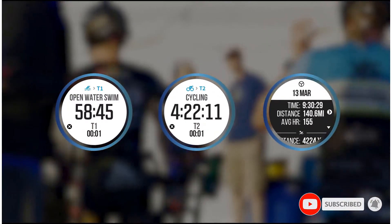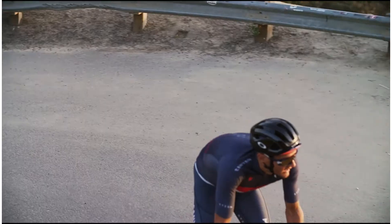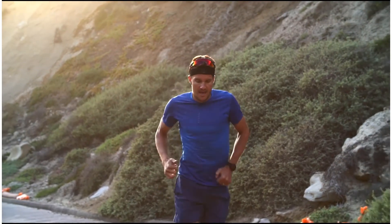We have to talk about the battery life. Coros has become known for their long-lasting battery, and it's especially useful for those who want to supplement their triathlons with ultra-marathons and the like. It's important to note that this watch comes in two different sizes — 42mm and 46mm — and naturally the 46mm has a bit of a bigger battery.